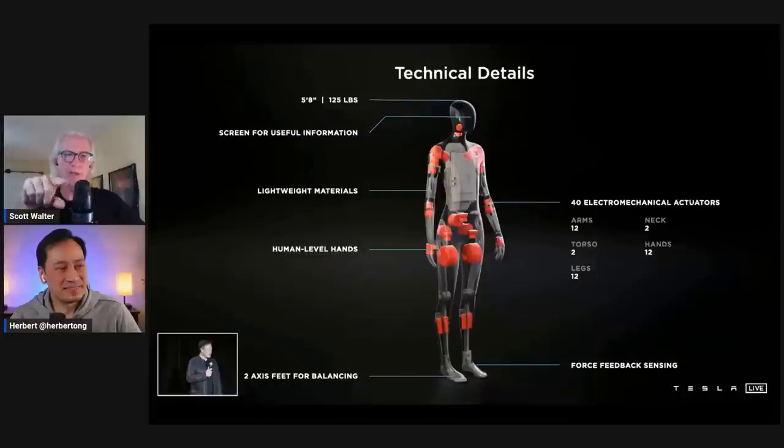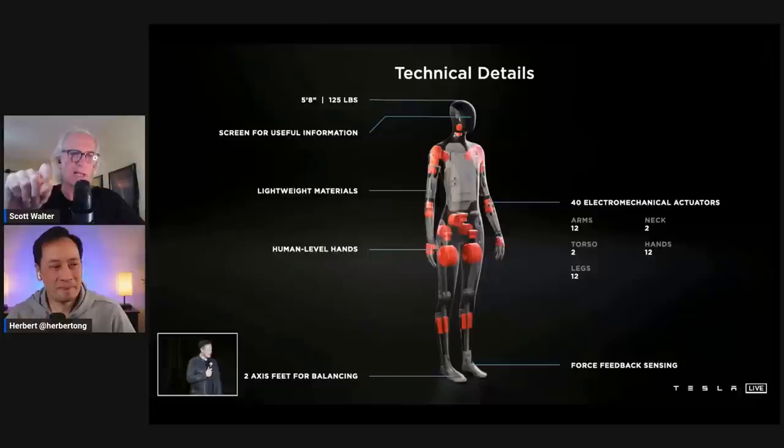From his background in robotics and kinematics, Scott found it interesting to figure out how they allocated the different actuators. Looking at the hands — six motors in each hand — you have one for each finger and two for the thumb. For the arm, Scott's prediction was six degrees of freedom, standard for many industrial robots: two in the shoulder, one at the elbow, three at the wrist. But in this case, they have three at the shoulder and only two at the wrist, meaning they're losing a little wrist motion.